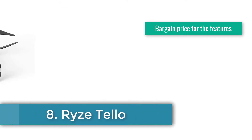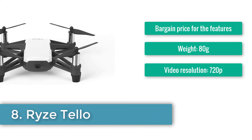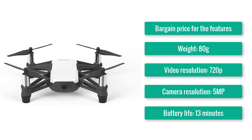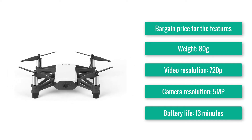Number 8: Ryze Tello. Bargain price for the features. Brilliant indoors. Great way to start learning coding. Weight: 80g. Dimensions: 98x93x41mm diagonal. Video resolution: 720p. Camera resolution: 5MP. Battery life: 13 minutes.